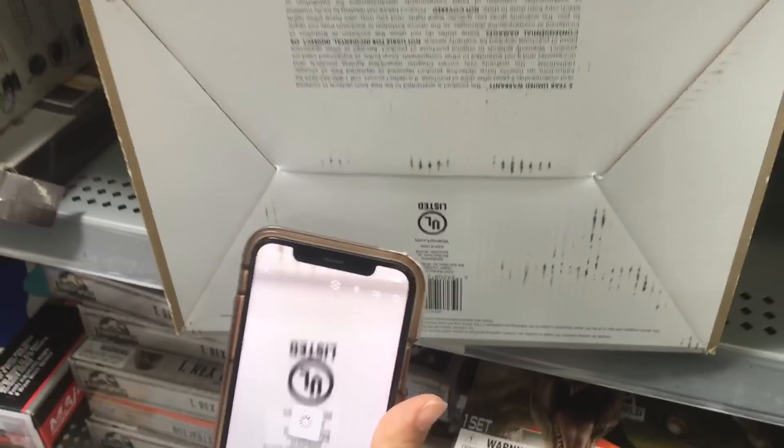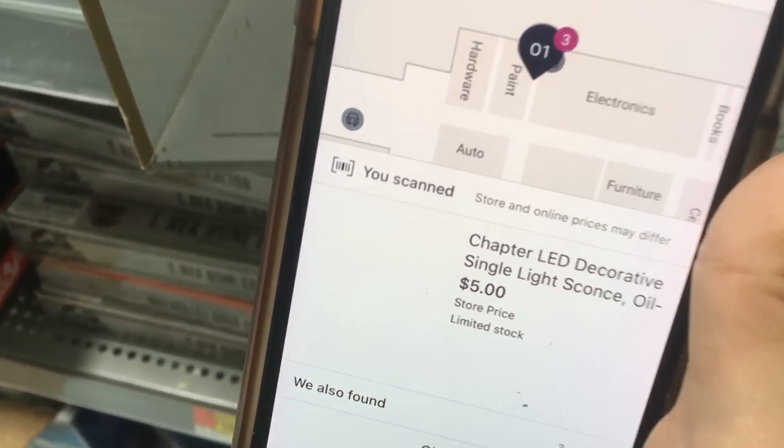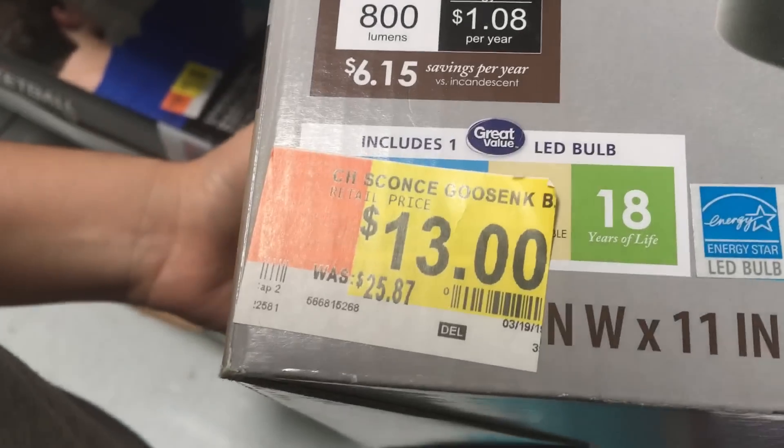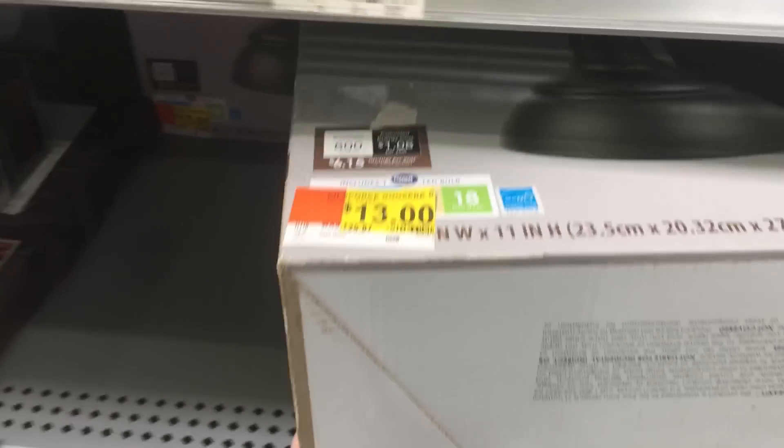That's $13, let me see what it is. $5. What? $5? What? Damn, this looks good. Yeah, this is good for fun. This is good for the house.